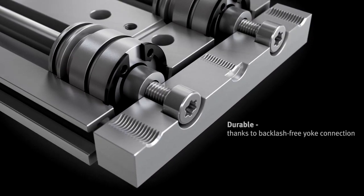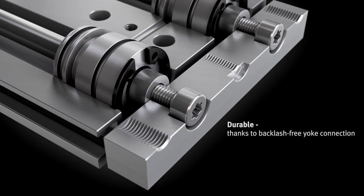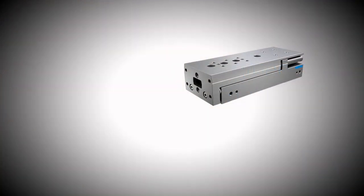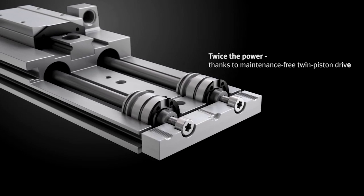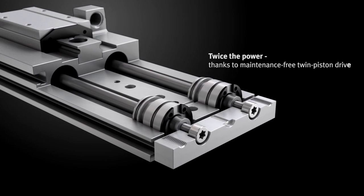The piston rods and yoke are joined with backlash-free technology, providing a non-wearing connection that allows for longer service life and reduces the customer's total cost of ownership. Customers can expect reliable, wear-free operation and the security of no particle abrasion, which is important in food and beverage applications. Through the joining technology, there is a direct transmission of force and motion. The DGST twin piston design can deliver up to 590 newtons of force.